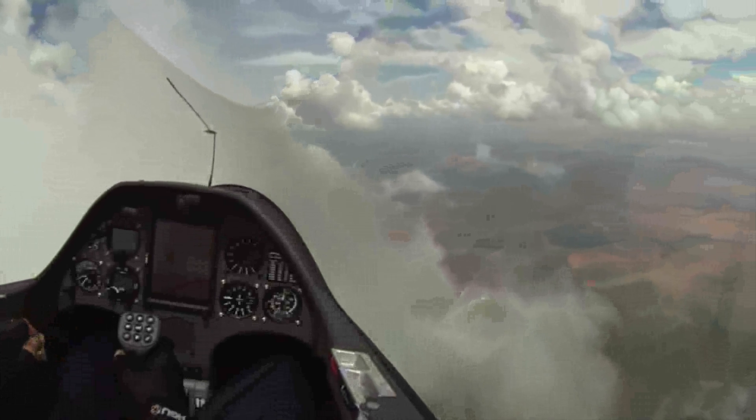The maximum speed that the glider is allowed to fly is around 300 kilometres per hour, but it's not efficient to fly that fast in a competition. The typical speeds for competitions are around 160 kilometres per hour, and the maximum distance that they can cover is about 1,500 kilometres.